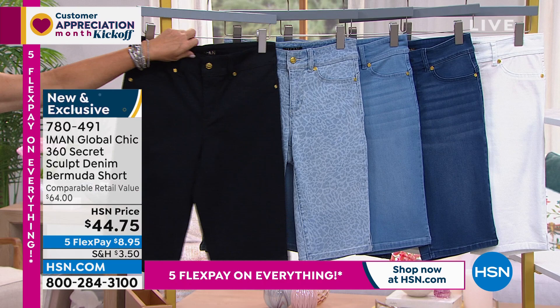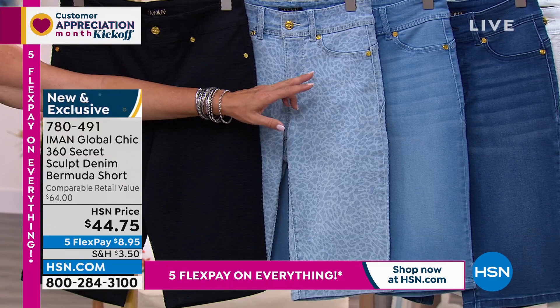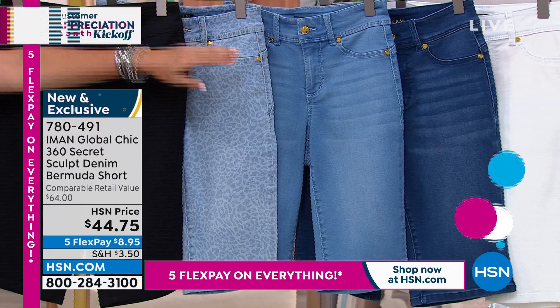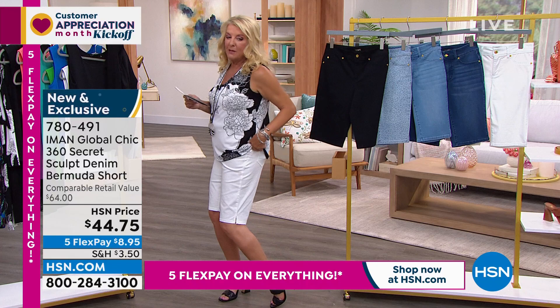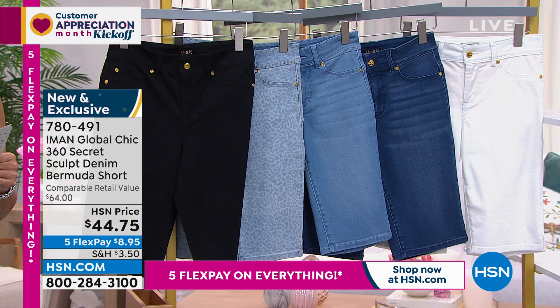We have black. Then look how cute — Iman did a leopard print, so adorable. Then we have the denim colors: light indigo, medium indigo. And come on, girls, get the white — I am test running the white for the first time tonight. There's no see-through on the white. We have petite at 12 inches on the inseam and average at 13 inches. Machine wash, tumble dry. This has a stretchable waist with belt loops, and a super tummy control secret on the inside.